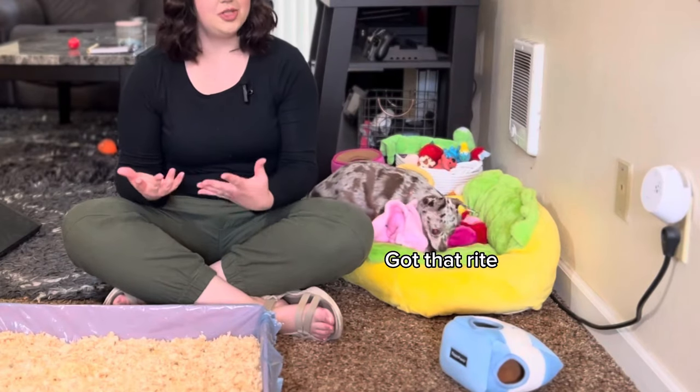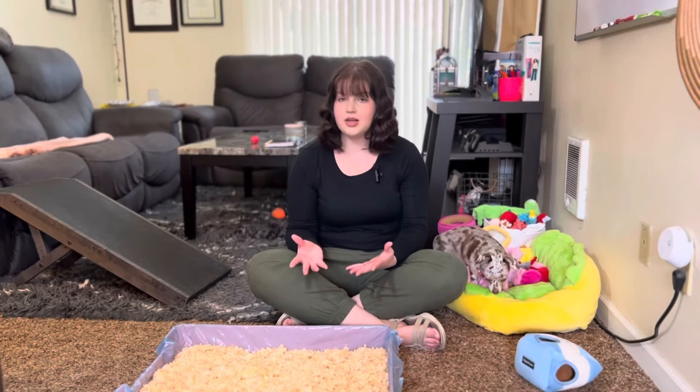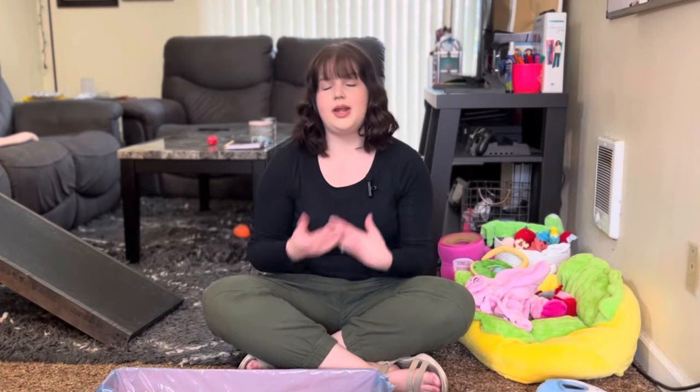I do want to note that I am in no way a professional on how to train dogs to use litter boxes. I've only had experience with a few dogs throughout my life, so I'm just going to try my best to answer these questions. You can also go to your vet and ask them.